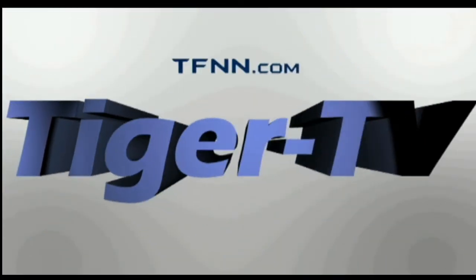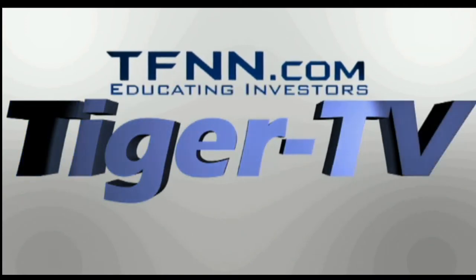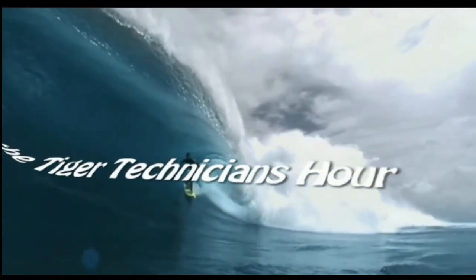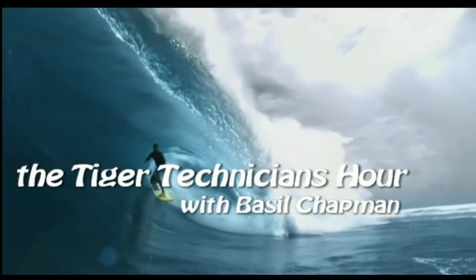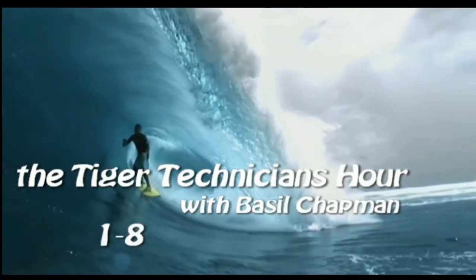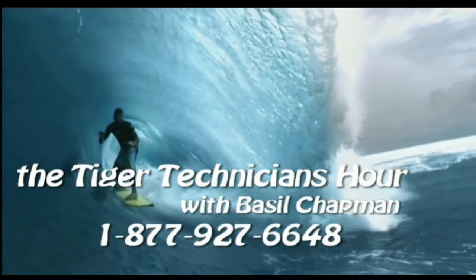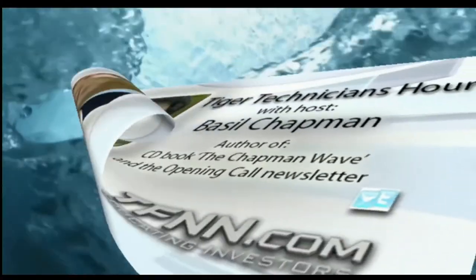The following is a presentation of TFNN — The Tiger Technician Hour with your host Basil Chapman. Hello everyone, Basil Chapman here on this Tuesday, the 19th of April. April seems to have flown by.